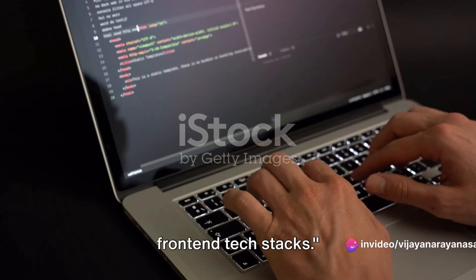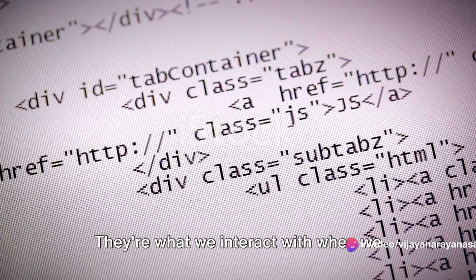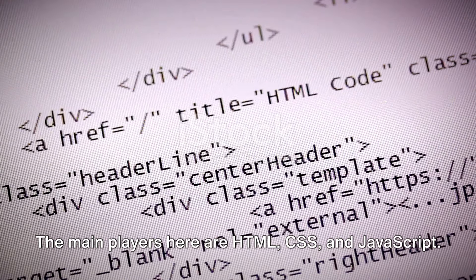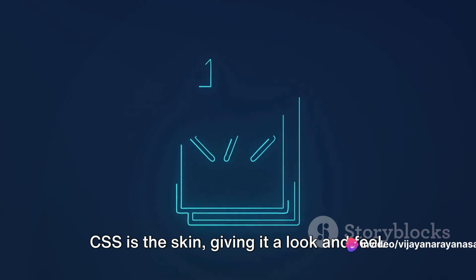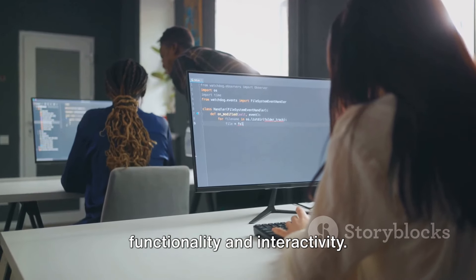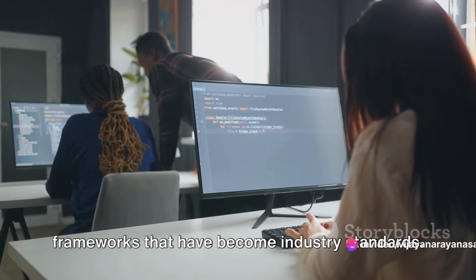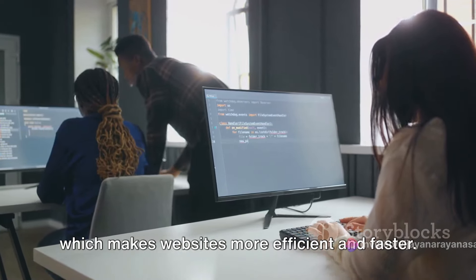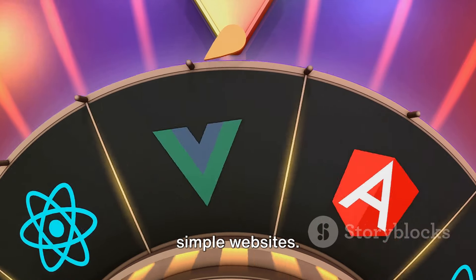Let's dive into the world of front-end tech stacks. Front-end technologies are the building blocks of the user interface — they're what we interact with when we visit a website. The main players here are HTML, CSS, and JavaScript. HTML is the skeleton, providing the structure of a web page. CSS is the skin, giving it a look and feel. JavaScript is the muscle, adding functionality and interactivity. Among these, JavaScript has many popular frameworks that have become industry standards. Take React, for instance, developed by Facebook. It's popular for its virtual DOM feature, which makes websites more efficient and faster. However, it does have a steep learning curve and isn't always the best option for simple websites.